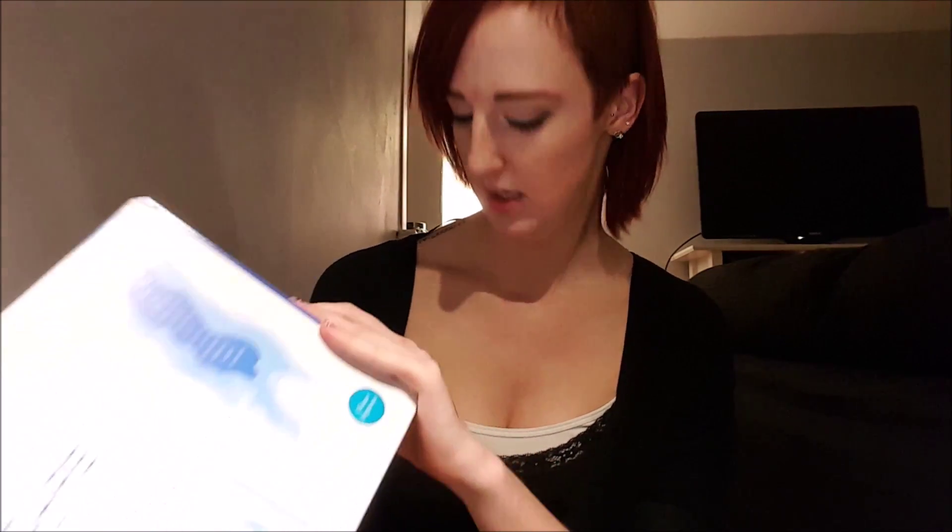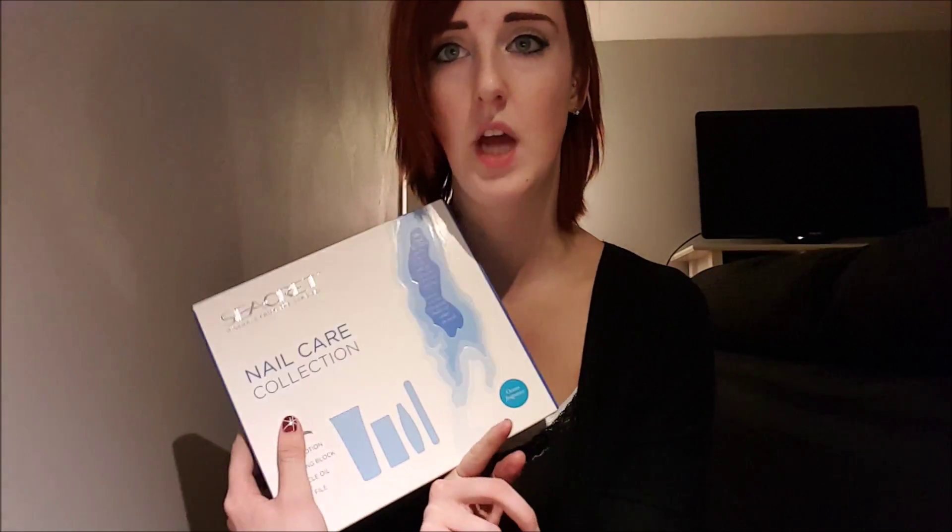Everything is from Secret Minerals from the Dead Sea. She recommended a soap — a little bit weird, it's a soap without soap in it — then a hand scrub and a hand cream with shea butter for all skin types. What really got my mom's and my attention was the Nail Care Collection, which comes with a body lotion, a buffer block, cuticle oil, and a nail file. We got it in the ocean fragrance and also in pomegranate and honey and milk.